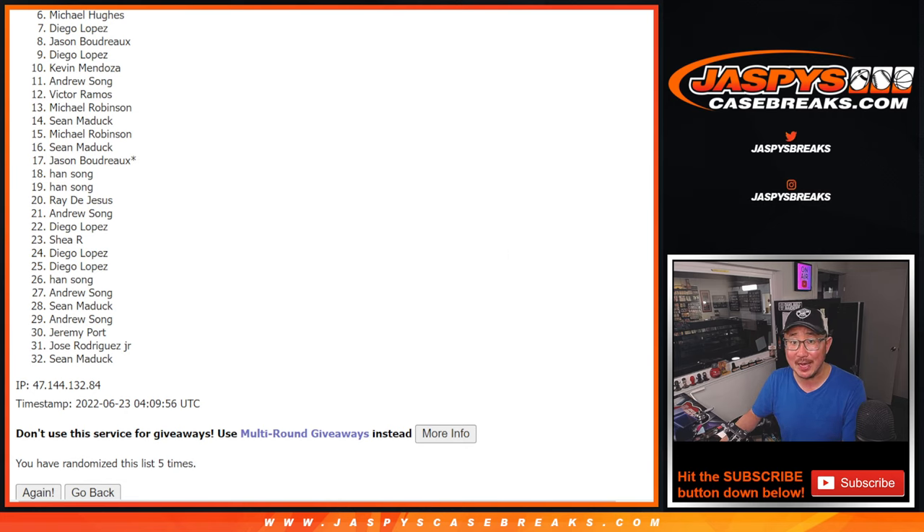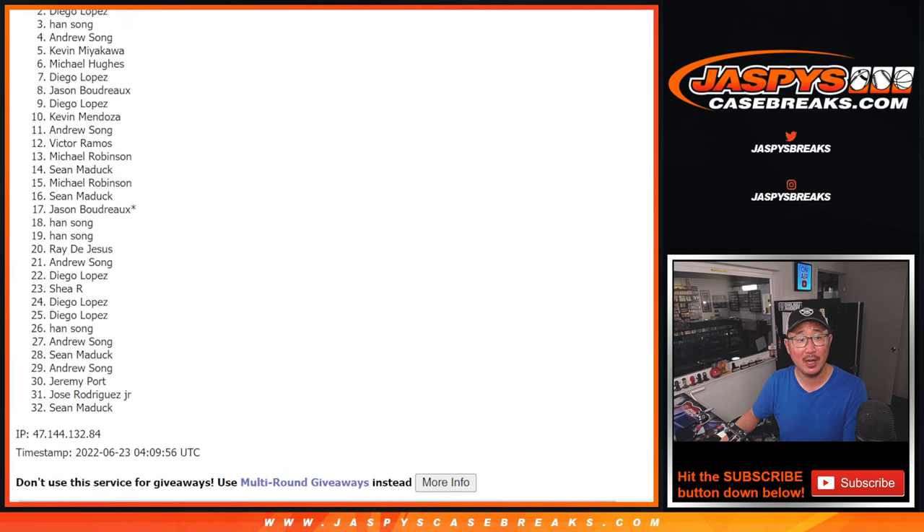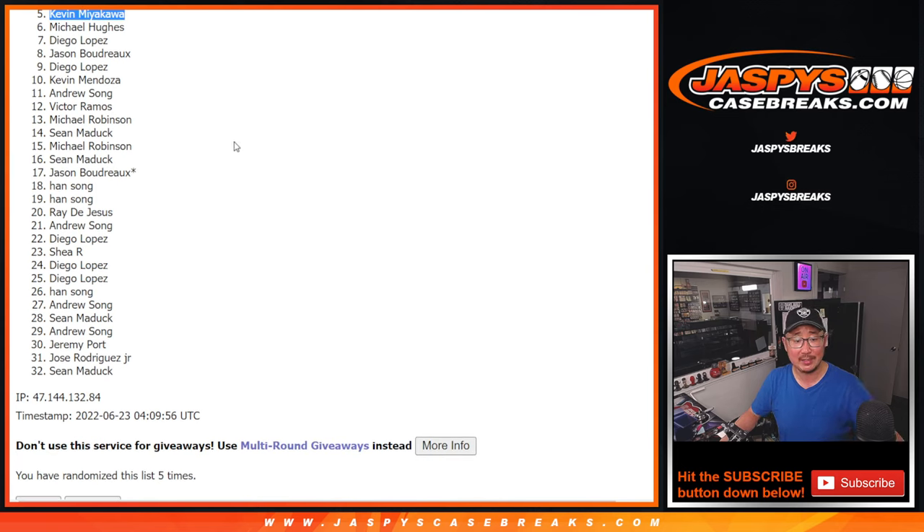Top 5 — happy times! Kevin is happy, so is Andrew, Han, Diego, and Sean. Congrats to the top 5. We'll see you in that next randomizer.